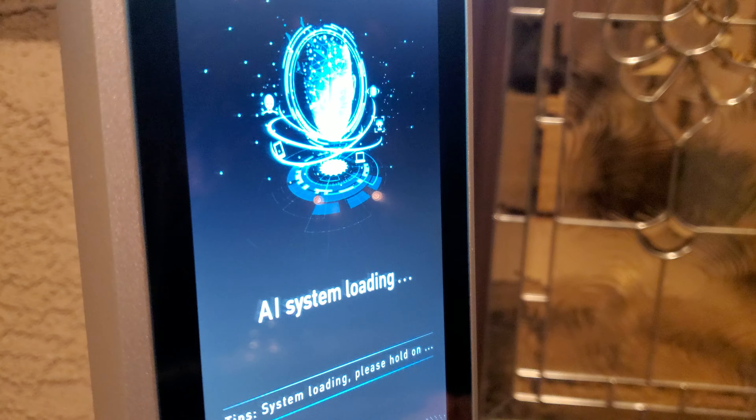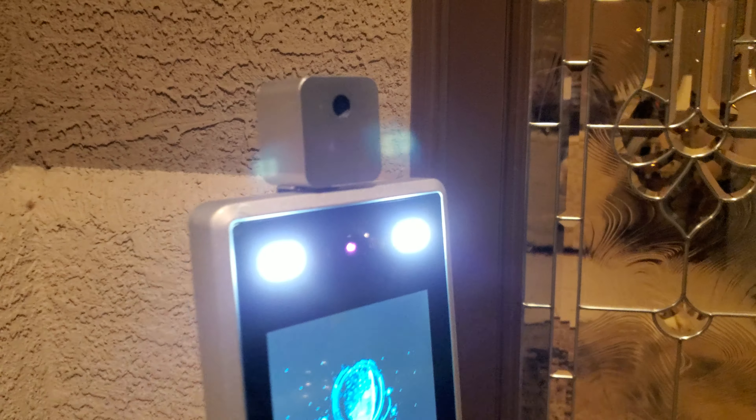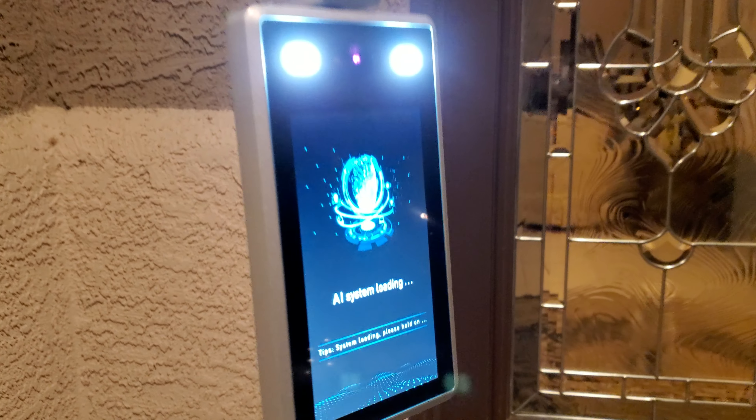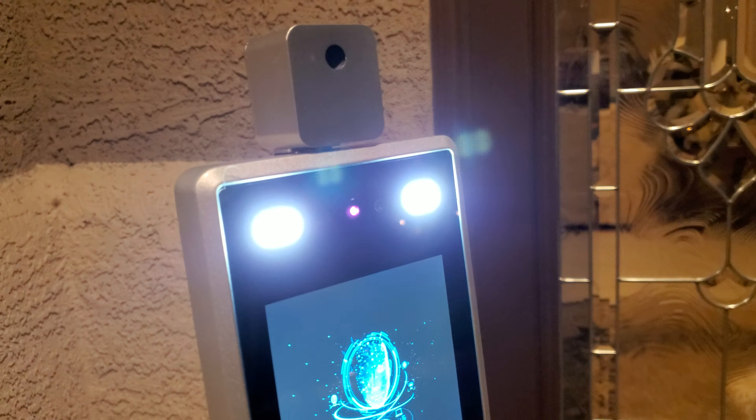Imagine having this in front of your business or your home — it takes your temperature. You know what AI means? Artificial Intelligence. It takes your temperature, your picture, it can clock you into work, clock you out of work, it can unlock a door for you. Let's say your temperature is too high to enter and you just bypass it anyway — it can send a notification to a security guard with your image. You can incorporate facial recognition software, body recognition software. There's just a lot to it.